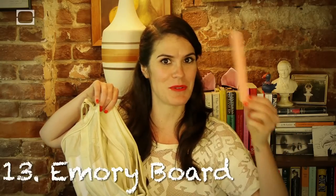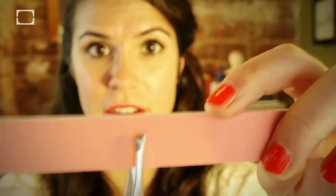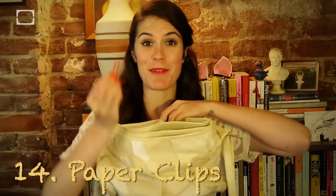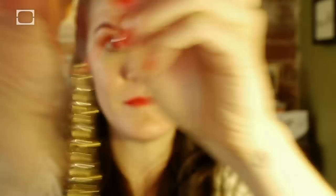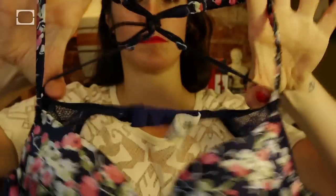Ever wondered how an emery board can keep your unibrow at bay? Probably not. Grip an emery board with a pair of tweezers to use as a light sharpener. Spare paper clips can help you get your spare bling on. And if you're one of those lucky women who can actually find a hair tie in her purse, hang onto it just in case you ever need to make a racer back bra.